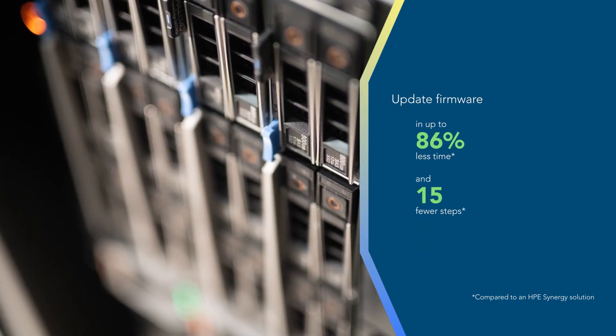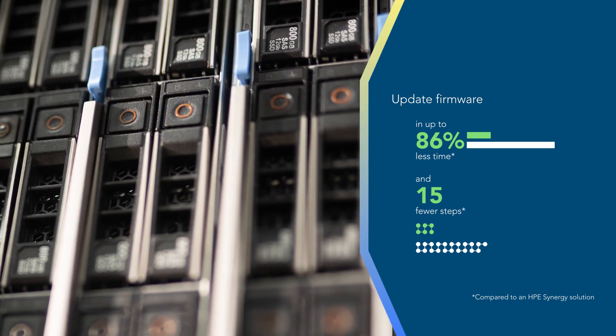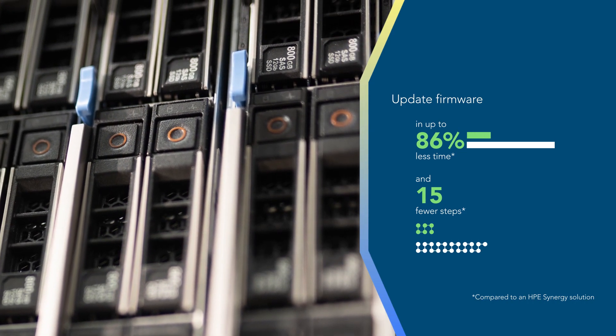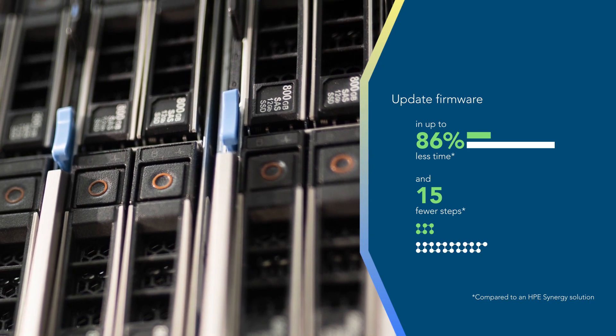When we updated firmware on these same servers, our admins had to shut down each HPE Synergy Blade and manually initiate the update process. That downtime wasn't necessary with the MX solution.